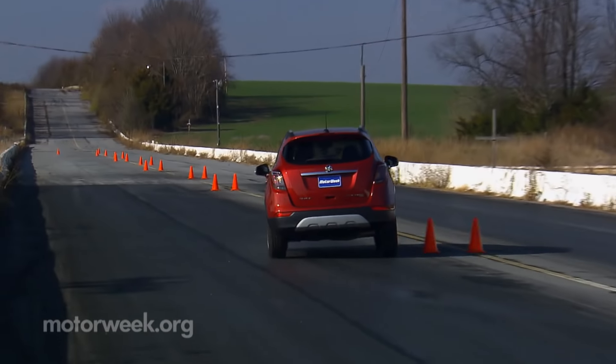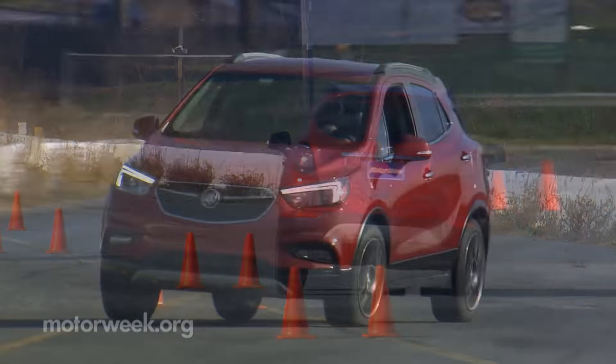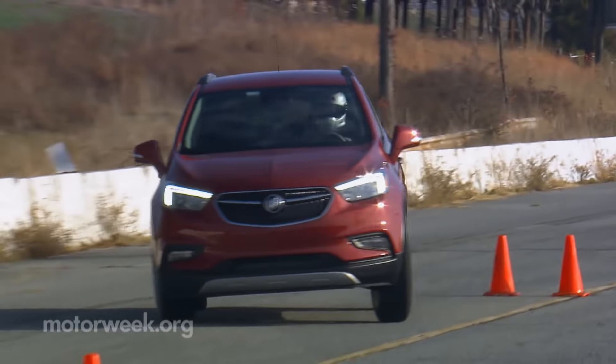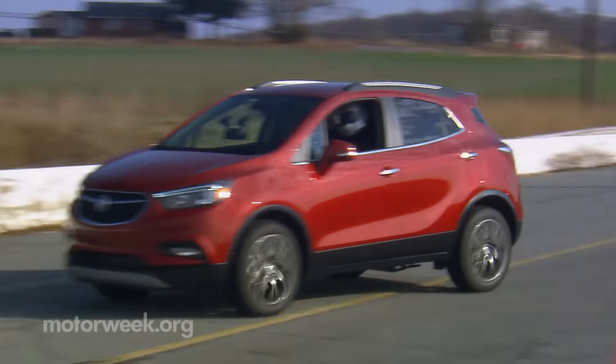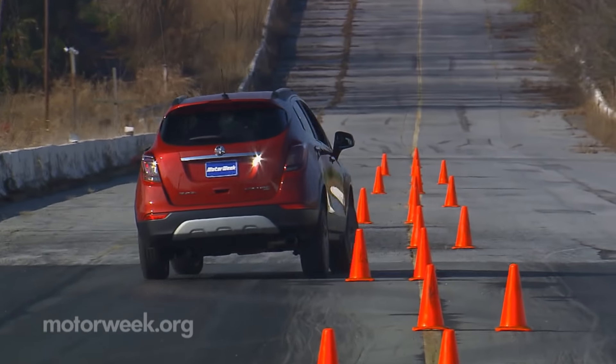Nothing changes in the chassis department, so the surprisingly fun and nimble nature that we praised is still in effect. Here is where you notice the Encore's Opel design roots the most. Push too hard, however, and traction control is quick to shut the party down.